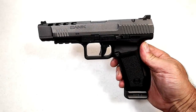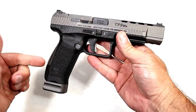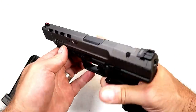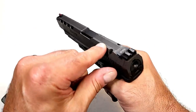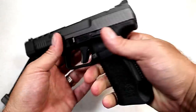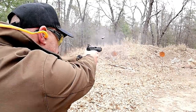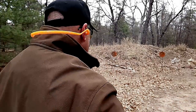Here we have the Canik TP9 SFX. Canik claims you can purchase this gun and compete that very same day — it even comes with a holster. It features a 5.2-inch barrel, 20-round magazines, a beautiful tungsten cerakote gray finish, lightning cuts in the slide, fiber optic front sight, optic-ready with four separate plates, adjustable rear sight, and a striker fire indicator. The trigger measures at four and a half pounds with a very short reset. It's an excellent competition gun priced right for the working man.